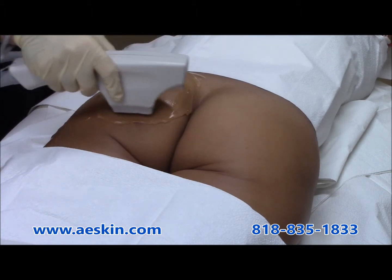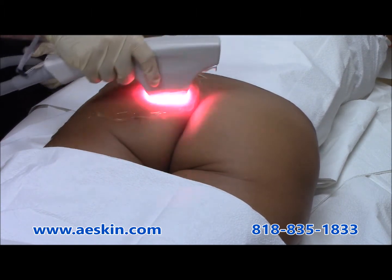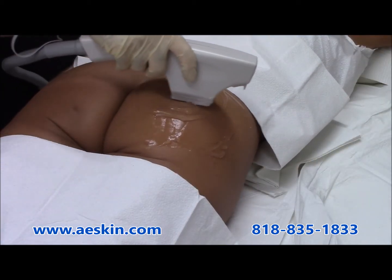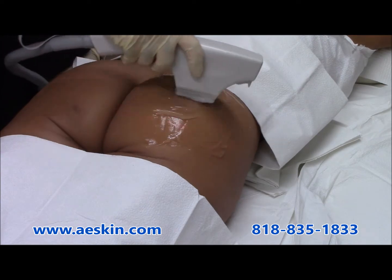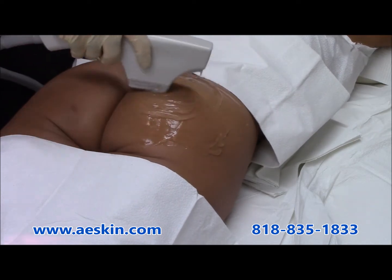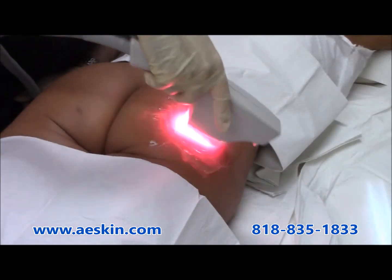The laser butt lift is an easy treatment to enhance the appearance of the buttocks without surgery or recovery time. A series of six weekly treatments provides an increased lift and projection. During the treatment, the skin is slowly and gently warmed up for about 30 minutes, making it completely pain-free.